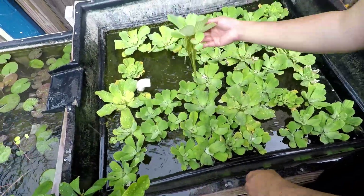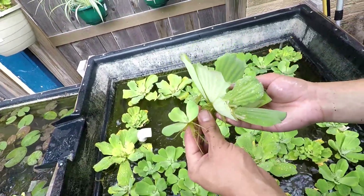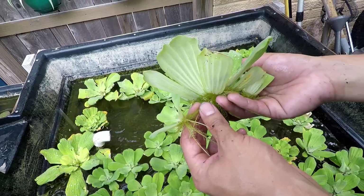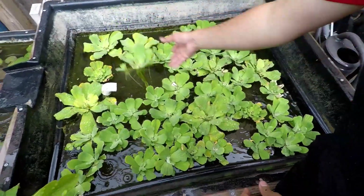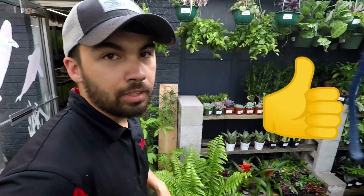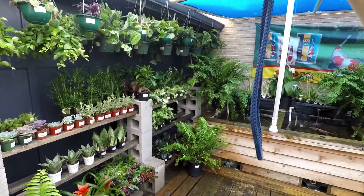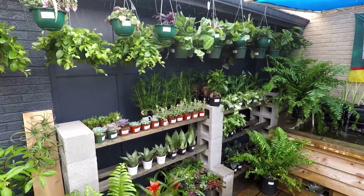Something like this where you get a little runner, a little sprout or baby plant — the spider plant will kind of do the same thing. Very cool. Thanks for showing me around, man.